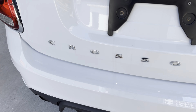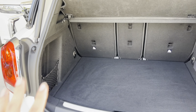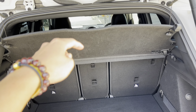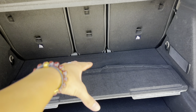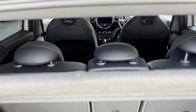To open the boot, just put your foot under the rear bumper and a sensor opens it automatically. It reveals a huge amount of space — it's a Mini but very spacious. Inside there's a two-deck floor: you can pull out items from the top layer or underneath. There's no spare tyre, which is why there's that extra space. The rear seats can also fold down for even more room — it's super practical.